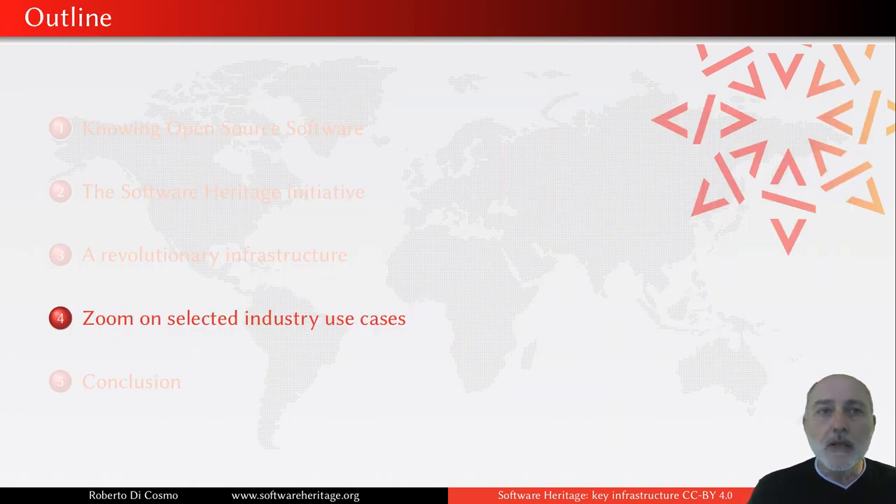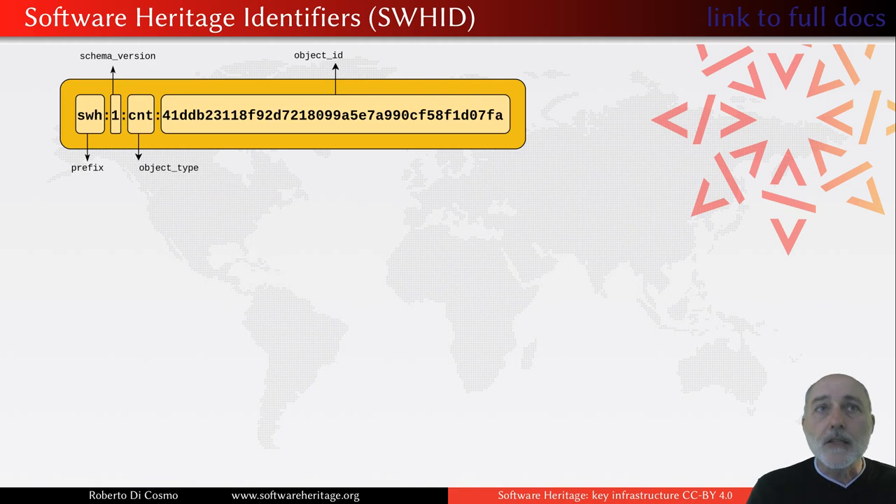I would like to zoom in on a few selected industry use cases, which are all built around one particular feature of Software Heritage: the ability to provide intrinsic identifiers which are uniform across all kinds of source code. These are the Software Heritage identifiers, or SWHIDs, as we call them. The schema is very simple: a prefix 'SWH' that tells you this is a Software Heritage identifier, a version number because the schema can evolve over time, then a tag that tells you what kind of object type it is, and then the object identifier — basically a cryptographically strong hash that precisely identifies the particular artifact you are interested in.